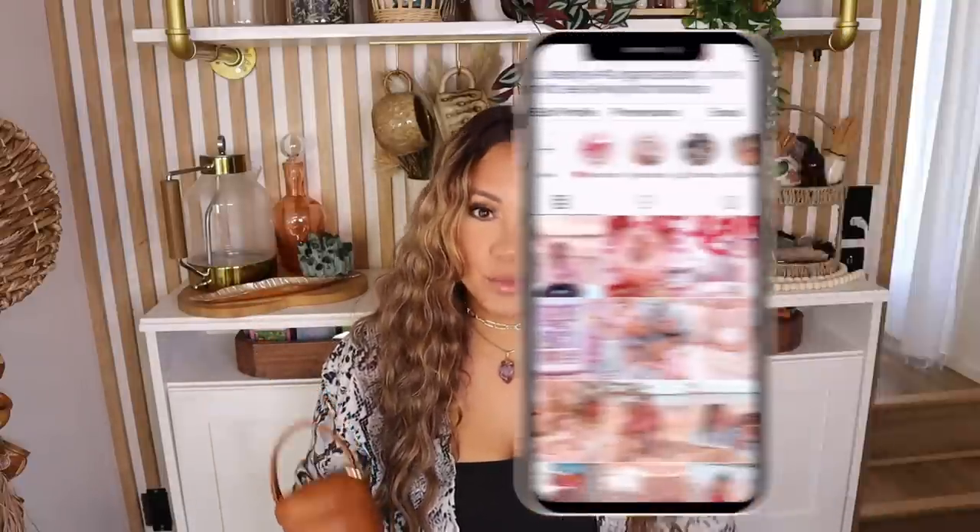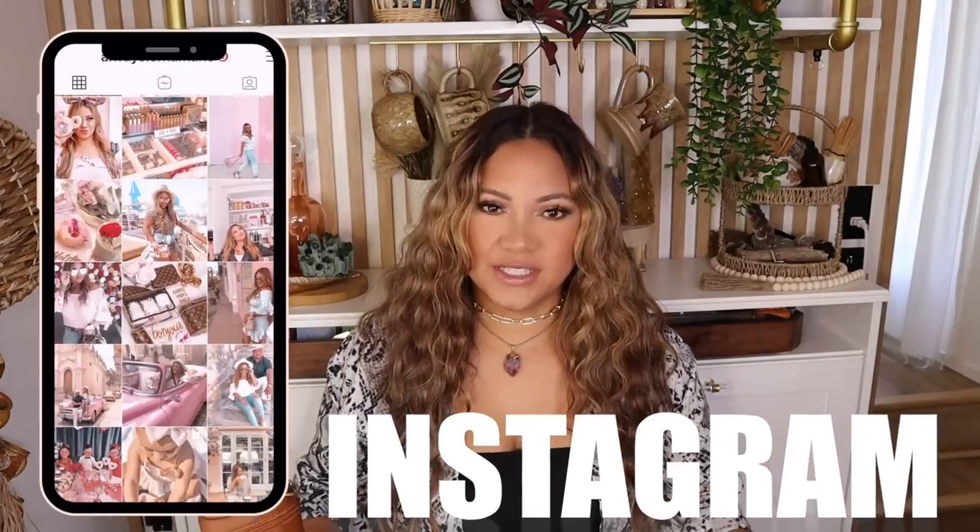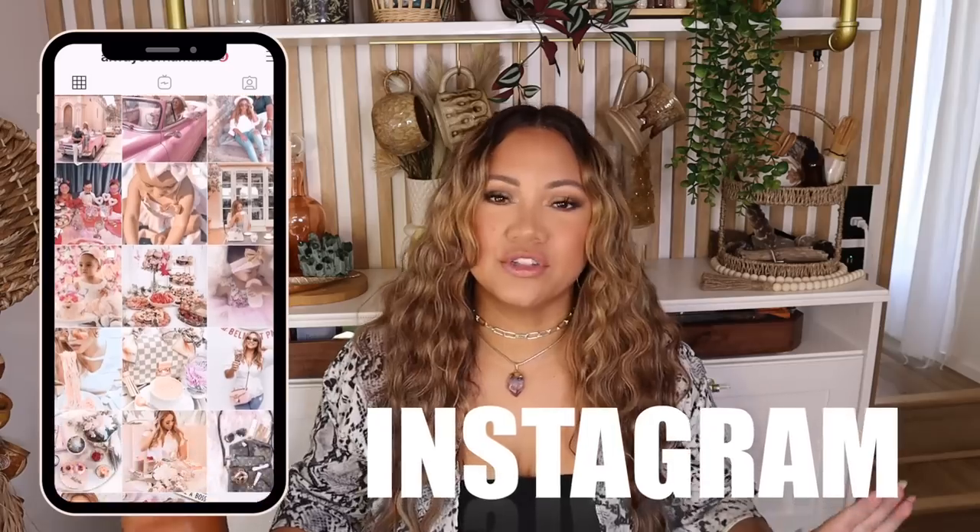Welcome back to my channel! Today I'm bringing you what's inside my bathroom bag. This is going to be your best friend — it's a lifesaver. This has everything you need to go to the bathroom in a public bathroom. You could be at the beach, look down, and it's disgusting with no seat covers, or your toddler has to go in a gross public restroom. Whatever the situation, I've got you covered.